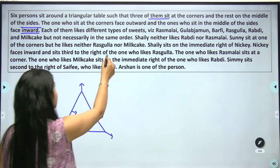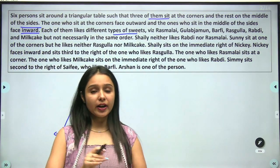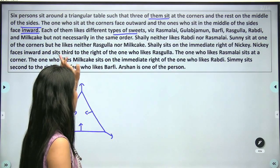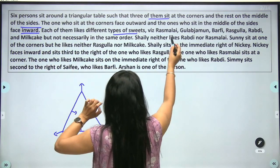Each of them likes different types of sweets. Now the question gets more interesting — the ones who sit at the corner positions, let's look at how to place them.